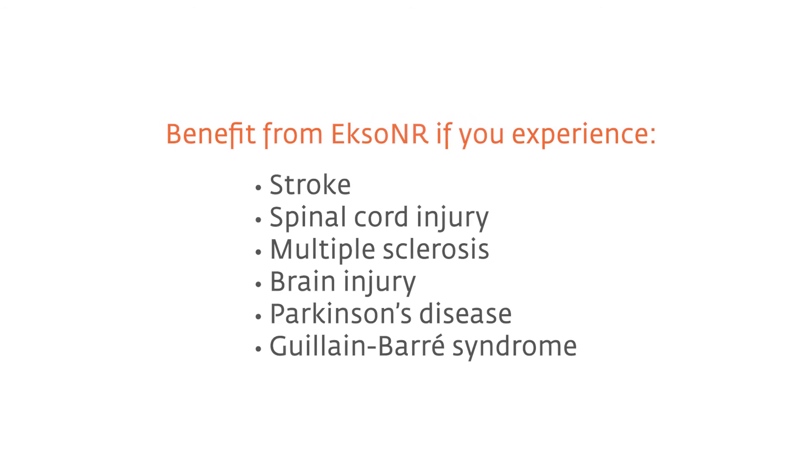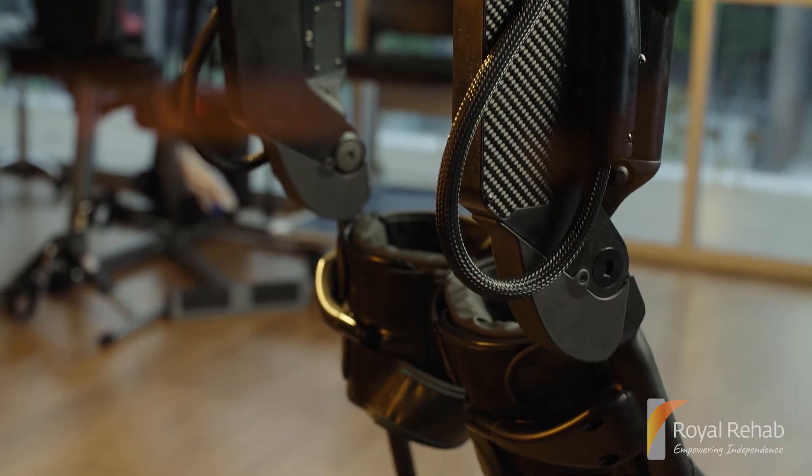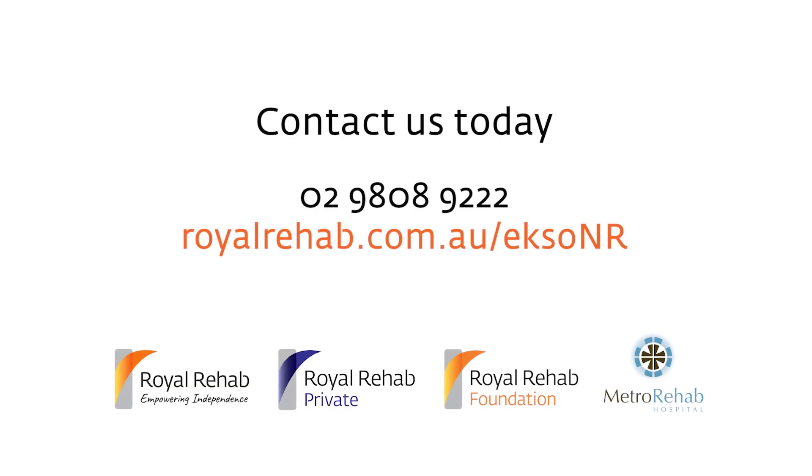If you have experienced the following conditions, the EXO-NR could be perfect for you. Try it to believe it. Contact us today on 02 9808 9222 or visit our website at royalrehab.com.au/EXO-NR.